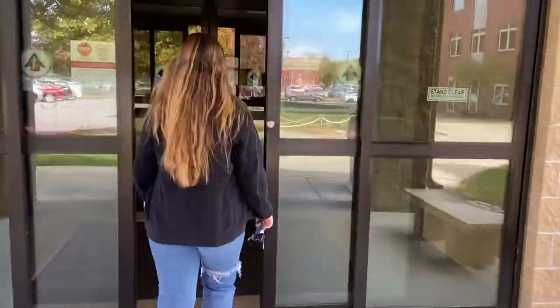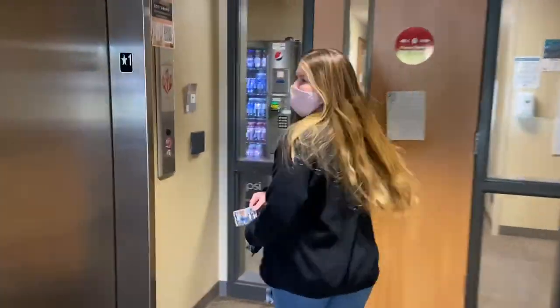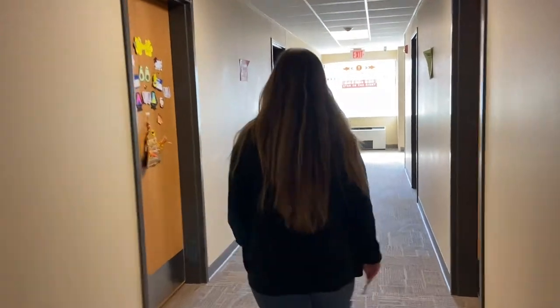Hi guys, welcome to North! Hi guys, I'm Haven. I'm Myra. And we're sophomores here at SAU.